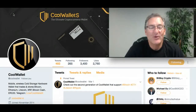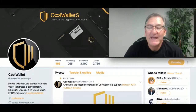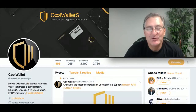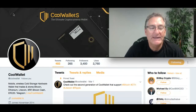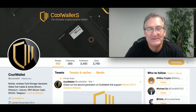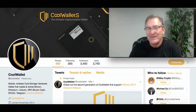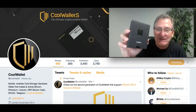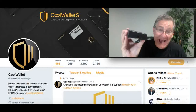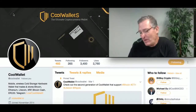Hey everybody, CryptoMentor99. How you doing? Today I want to give a shout out — I'm on their Twitter page right now. I want to give a shout out to CoolWalletS, because I've got a CoolWalletS package here that I want to open up. It's the ultimate cryptocurrency wallet.